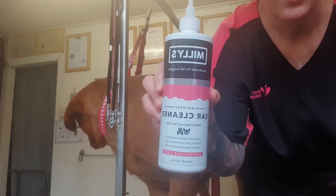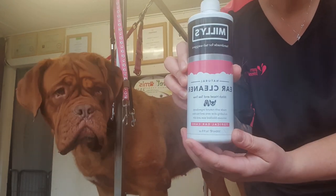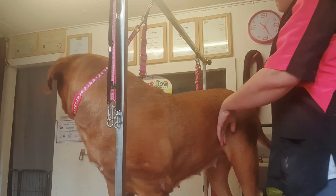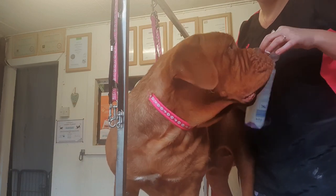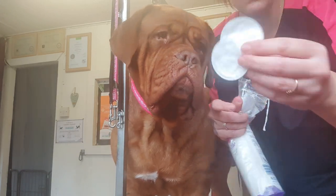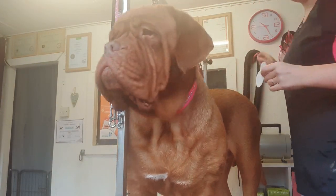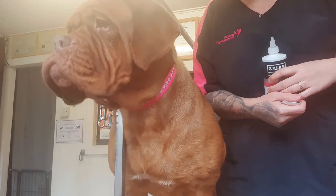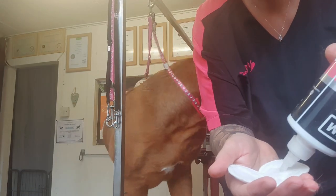First up, we'll do ears. What I use in my salon is — if I don't use this, I use the For All Dog Kind one — so Millie's ear cleaner. Then I get these little makeup pads, one for each ear.